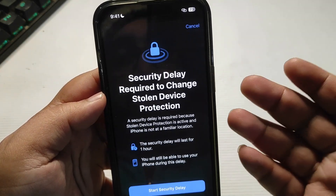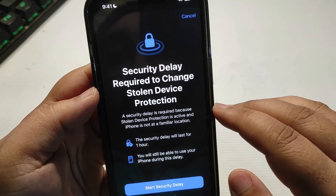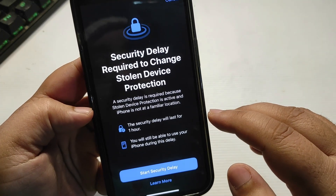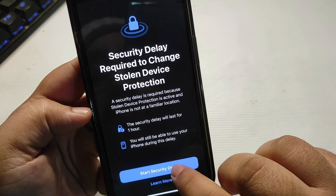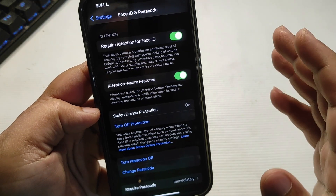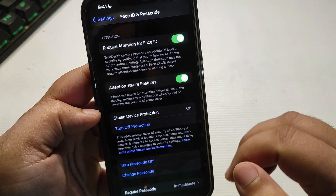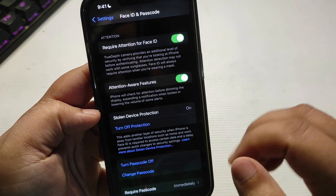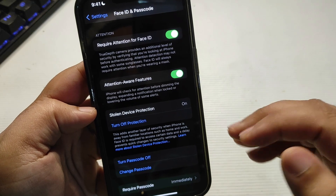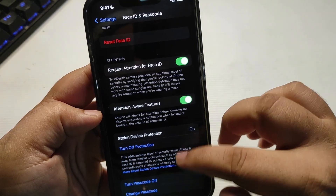If I try to turn off this feature, Face ID access is required. Here is something: a security delay is required to change Stolen Device Protection. A security delay is required because Stolen Device Protection is active and the iPhone is not at a familiar location. The security delay will last for one hour — you start the security delay but you cannot change the time. So if I am not at a familiar location, it will not let anyone change the iPhone settings through Face ID or passcode. It will give a security delay of one hour. Hopefully we can customize this time in an upcoming update.